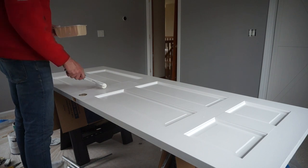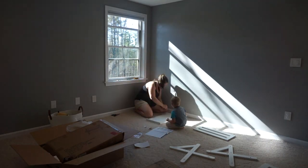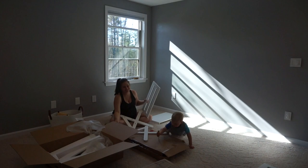And after what seems like forever, once the door has its final coat of paint, we can start assembling some of the furniture.